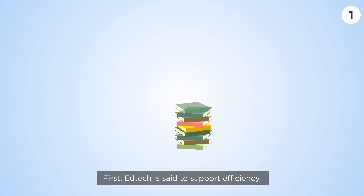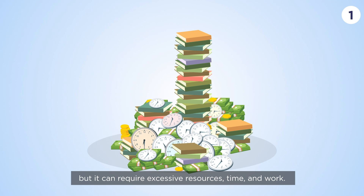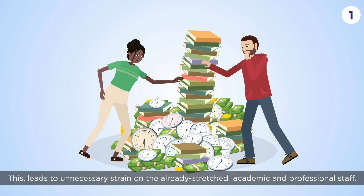First, EdTech is said to support efficiency, but it can require excessive resources, time and work. This leads to unnecessary strain on the already stretched academic and professional staff.